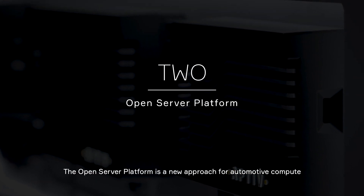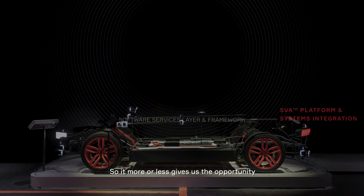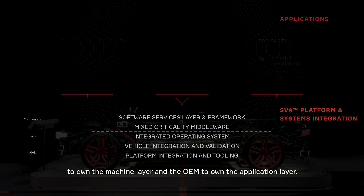The open server platform is a new approach for automotive compute in order to have clear business models for software and hardware in that market. It more or less gives us the opportunity to own the machine layer and the OEM to own the application layer.